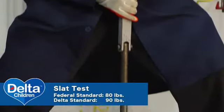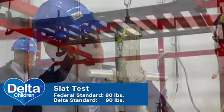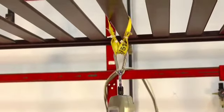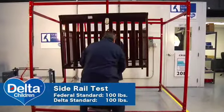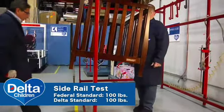The federal standard for crib slat testing is 80 pounds. This is to help you identify any weaknesses in your crib construction. The crib side rail test of 100 pounds helps determine the overall construction and safety of all the joints.